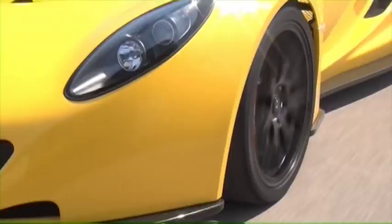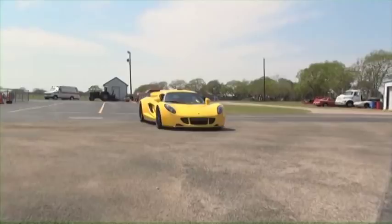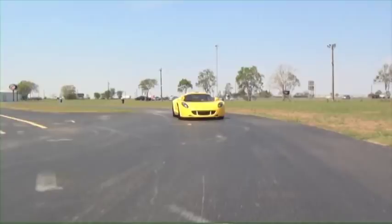Fortunately for us, Hennessy had their own drag strip, so we could open her up. Unfortunately, a drag strip is only a quarter mile long, and we could only get her up to 160 miles per hour.